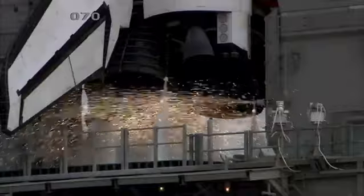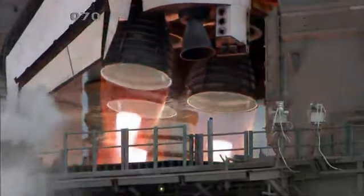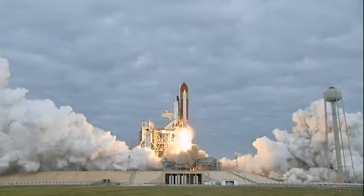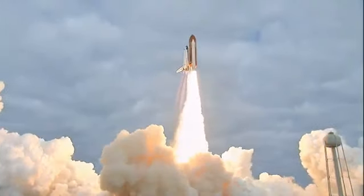8, 7, 6, 4, 3, 2, 1, 0, and liftoff for the final launch of Endeavour, expanding our knowledge and expanding our lives in space.